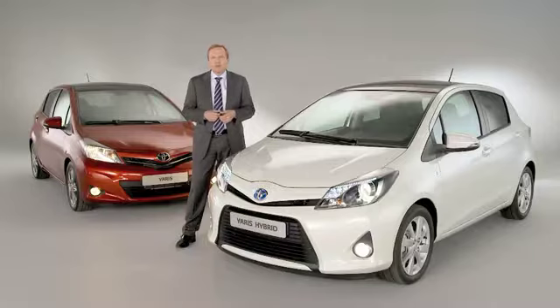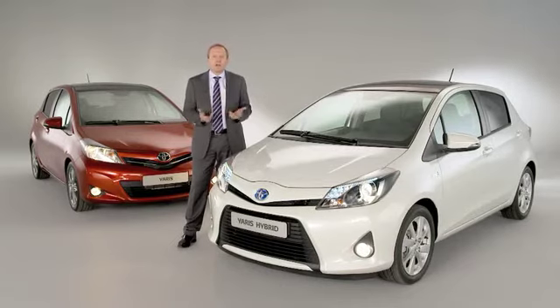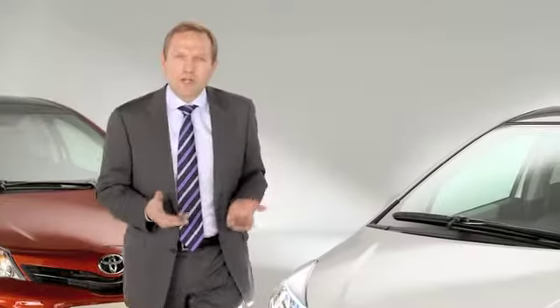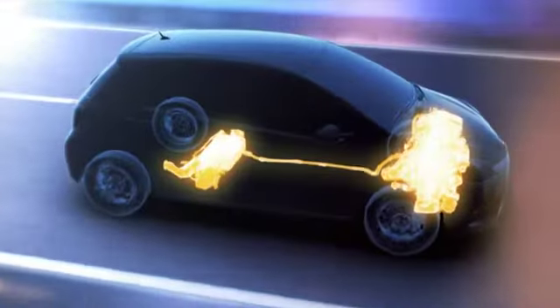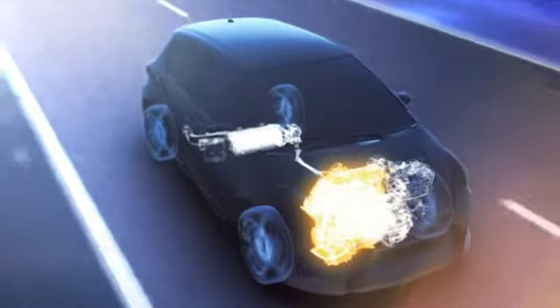The Yaris hybrid is faithful to the original concept of the Yaris: compact outside, roomy inside. We focused our efforts on packaging the hybrid powertrain unit without any reduction of interior space.